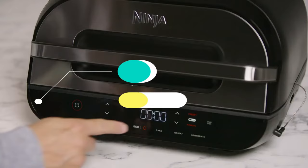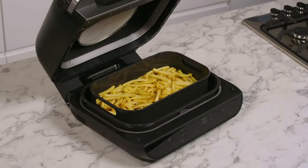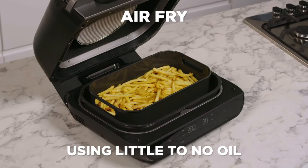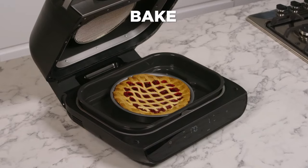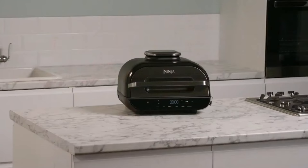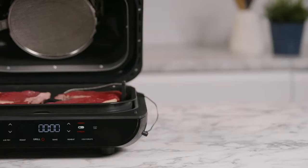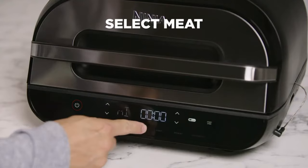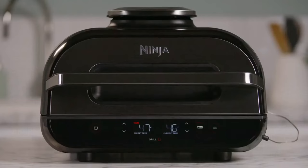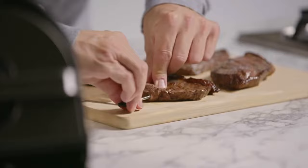When searching for versatility, the Ninja Foodie Max meets your expectations. It has six cooking options: air frying, baking, roasting, reheating, dehydrating, and grilling. Its cyclonic air technology means you don't need to flip items and can cook from frozen. A key difference from the OptiGrill Plus is its leave-in probe that measures food temperature as it cooks, ensuring perfect results from rare to well done, displayed on a touchscreen LCD along with the timer and controls.